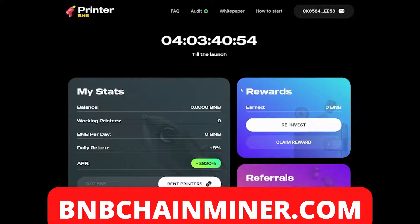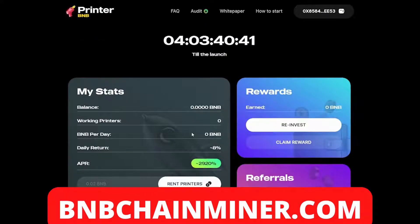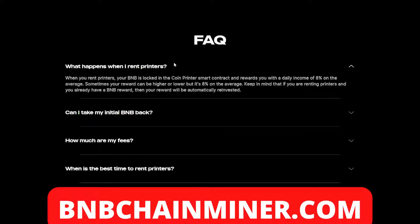The first thing you want to do is connect your wallet. Once you've done that, you'll be able to see all your stats: your balance, your working printers, BMB per day, daily return, and your APR. The way that you earn money with this project is by renting printers. The project features eight percent daily return, a five percent dev fee, and 2920 APR. When you rent printers, your BMB is locked in the coin printer smart contract and rewards you with a daily income of eight percent on average — sometimes higher or lower.